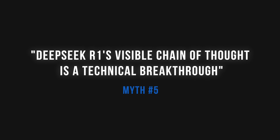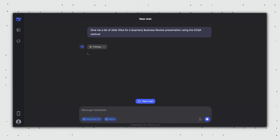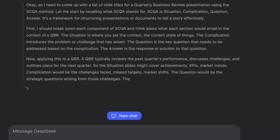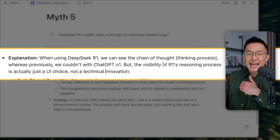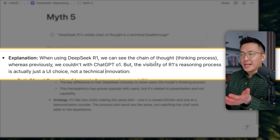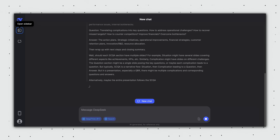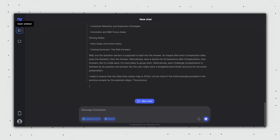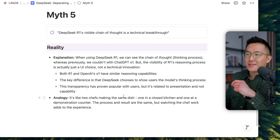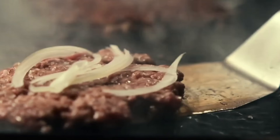Myth number five: DeepSeek R1's visible chain of thought is a technical breakthrough. When using DeepSeek R1, we can see the chain of thought — the thinking process — whereas previously we couldn't with ChatGPT O1. But the fact that we can see R1's reasoning process is actually just a UI choice and not a technical innovation. Both R1 and OpenAI's O1 have similar reasoning capabilities; the key difference is that DeepSeek chooses to show users the model's thinking process. It's like two chefs making the exact same dish — one in a closed kitchen and one at a demonstration counter.